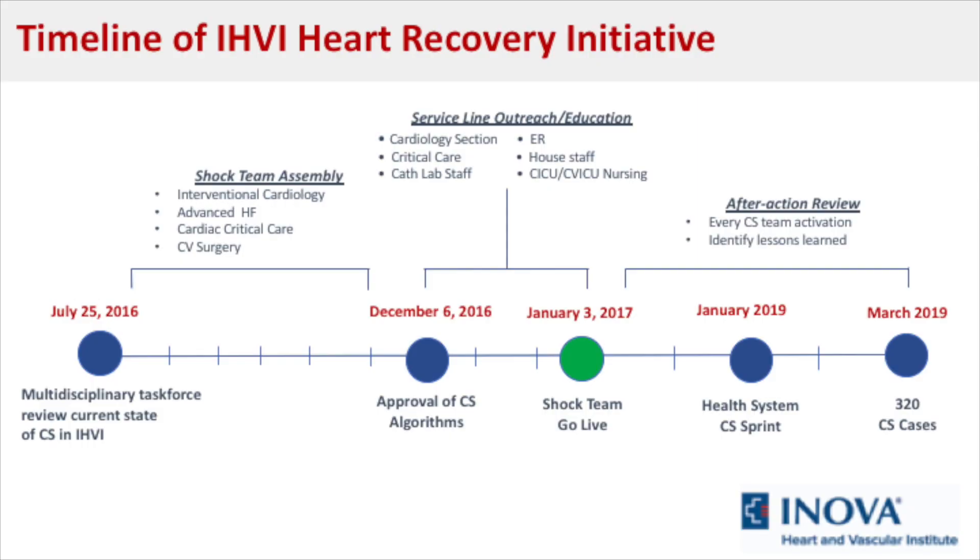Following our root cause analysis, which determined the causes for suboptimal mortality both at the Inova Heart and Vascular Institute and nationally, we endeavored to develop a multidisciplinary care team to improve patient outcomes. We assembled a task force including representatives from interventional cardiology, advanced heart failure, cardiac surgery, critical care, emergency medicine, nursing, administration, and many others. We also conducted regularly scheduled after-action reviews to become a continuously improving and learning organization.